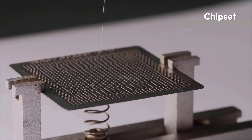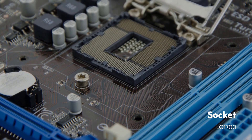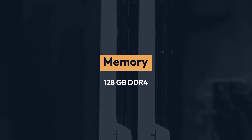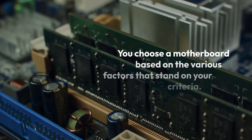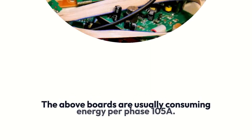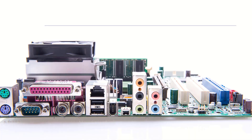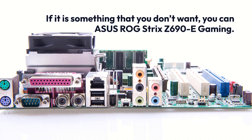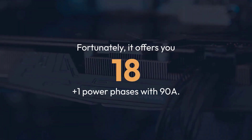Asus ROG Strix Z690-E Gaming. Specifications: Chipset Z690, Socket LGA1700, Form Factor ATX, Memory 128GB DDR4, Memory Speed 4800MHz. The above boards are usually consuming energy per phase at 105A. If that is something you don't want, you can choose the Asus ROG Strix Z690-E Gaming, which fortunately offers 18+1 power phases with 90A.